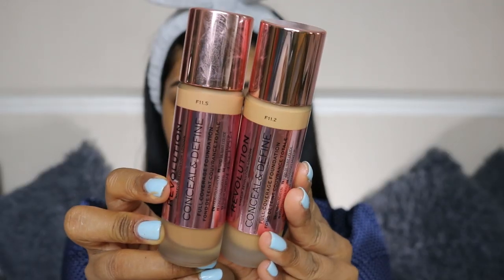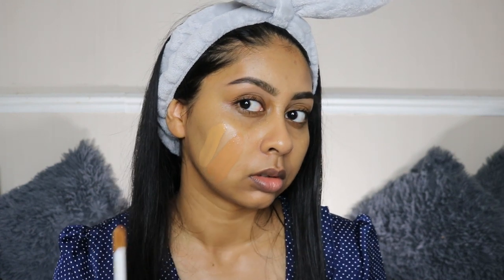This gives an all-over sheen and feels nice. Next we have the Revolution Conceal and Define Full Coverage Foundation in shades F11.5 and F11.2 — I might be mixing them, although I think 11.5 might be the right shade for me. I can say that 11.2 is literally my shade, and I know these oxidize, so I think I might go with the 11.2.